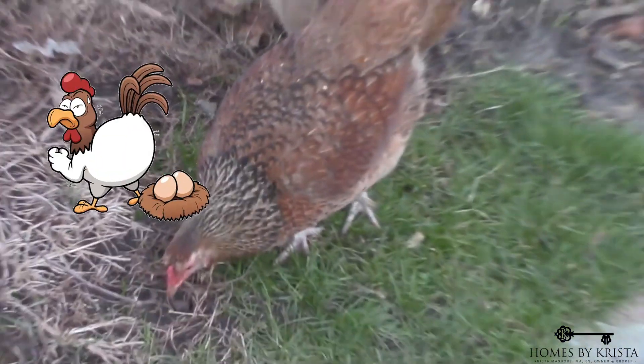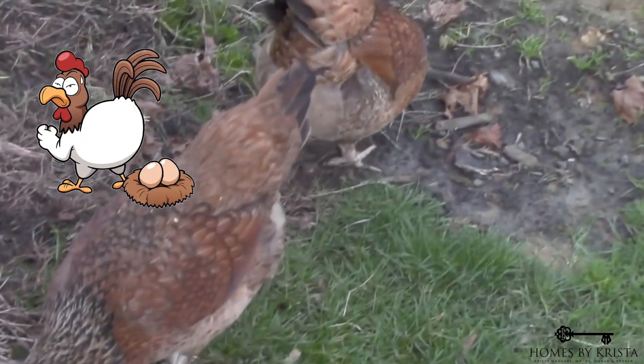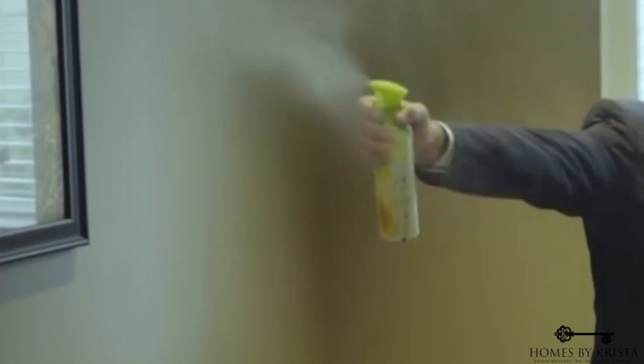We love pets. In fact, Pepper goes with me everywhere. And our chickens, well, let's just say they're more than just egg layers — we consider them family. But if I were to list my home right now, I'd have to Febreze it like crazy. Pepper has peed on my throw rugs, and the chickens, they can poop like nobody's business. So when I sell my own home, I'm going to have to make some changes to pass my own smell test.